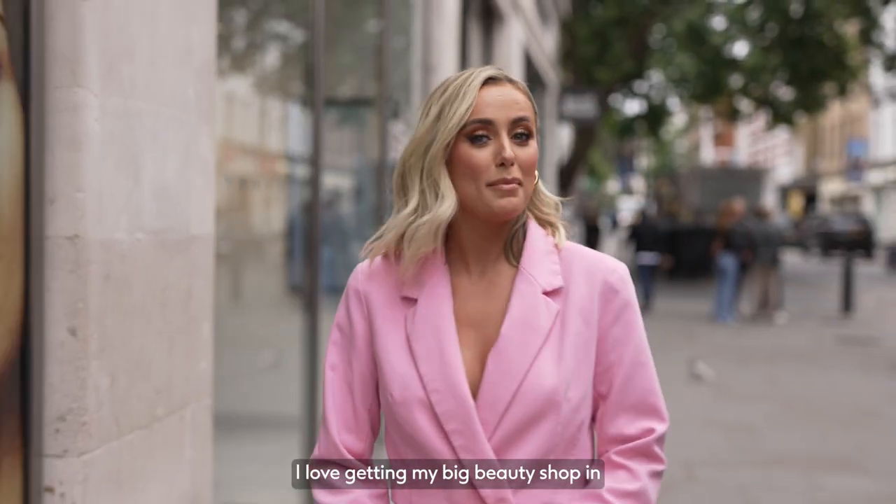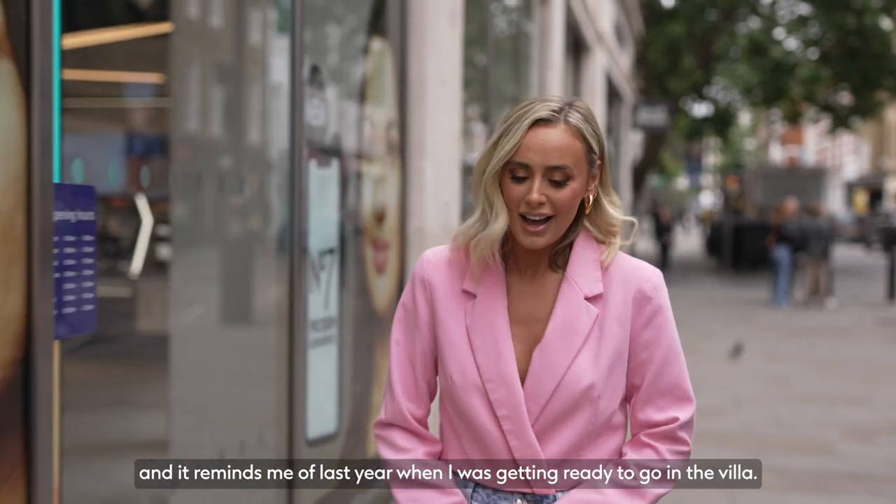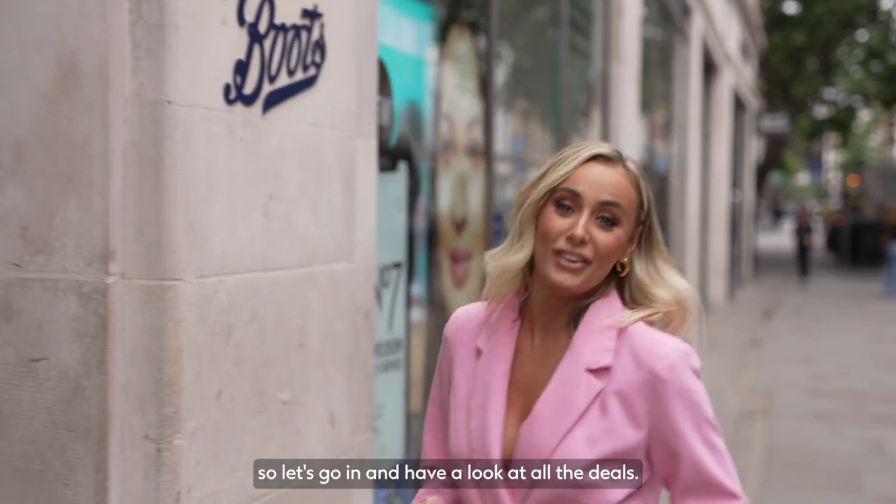When it comes to the summer I love getting my big beauty shop in, and it reminds me of last year when I was getting ready to go in the villa. Boots is back as Love Island's beauty sponsor, so let's go in and have a look at all the deals.